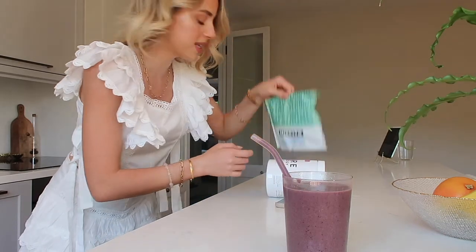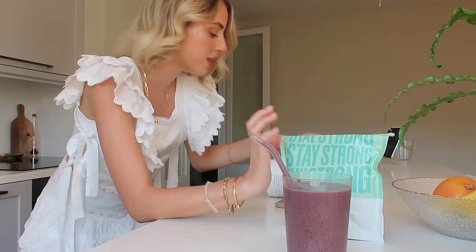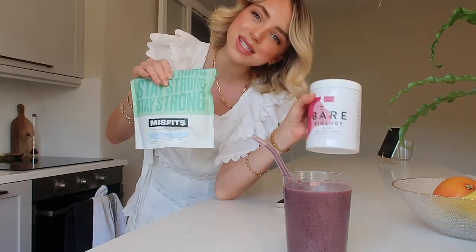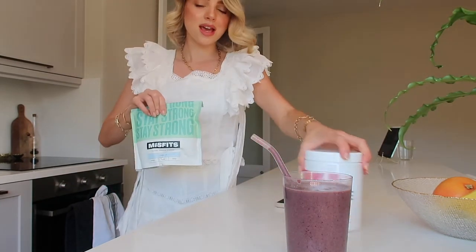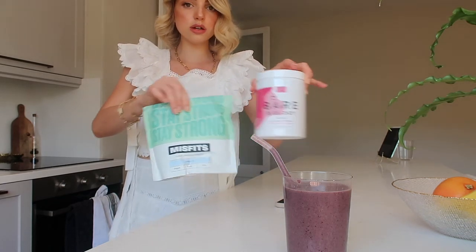This is a berry smoothie with some Misfits vegan vanilla protein - I have a discount code, I'll leave that down below - as well as the Bare Biology Skinful marine collagen with vitamin C in a strawberry flavour. Both have discounts so I'll leave the codes down below. This is not a paid job at all, they've just kindly given me a discount code to share with you guys, which is really lovely.